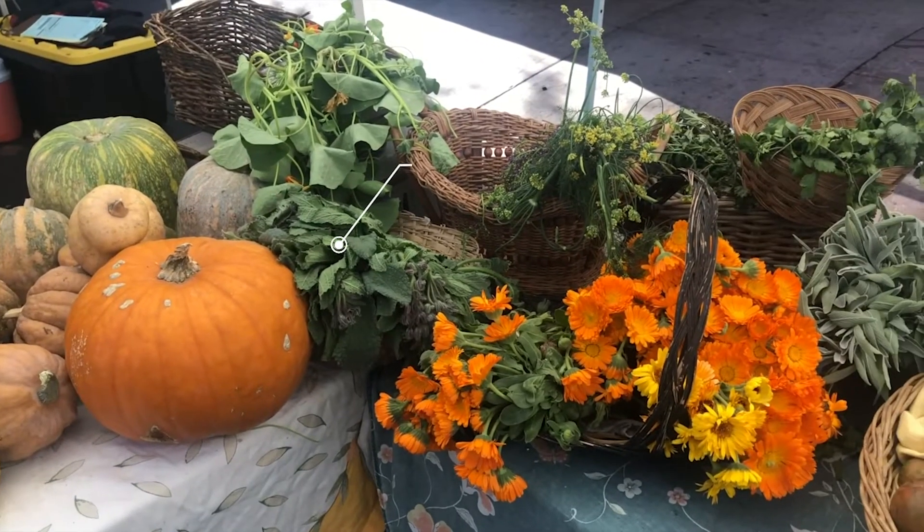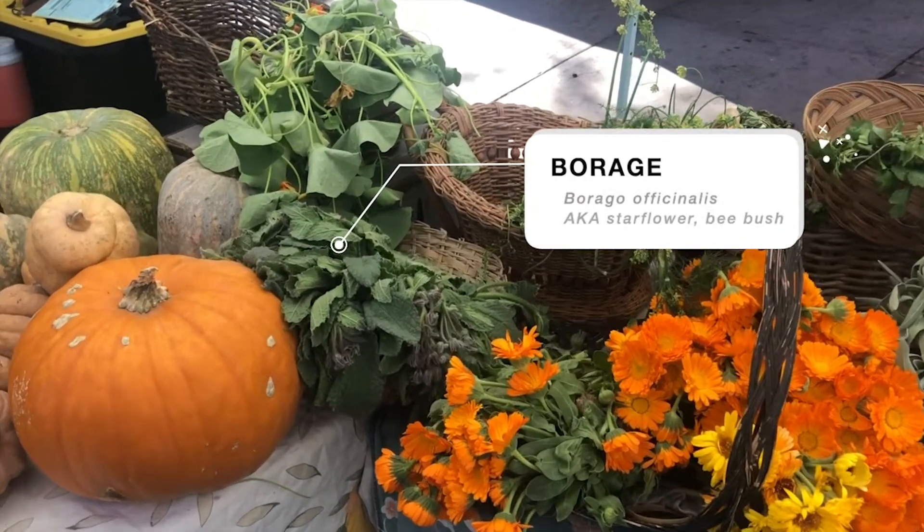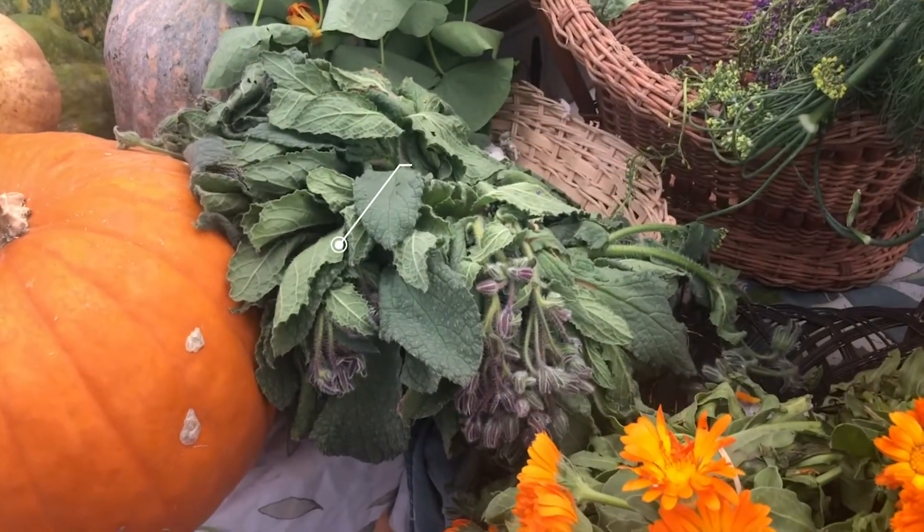We're in the Hollywood farmers market and I was really excited because we came across something that you don't typically see in a farmers market, and this is it — this is porridge. It also has these little prickly hairs so I don't want to grab it.